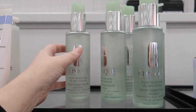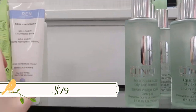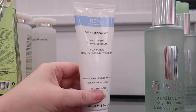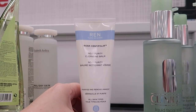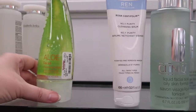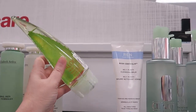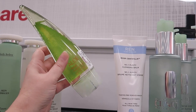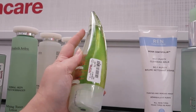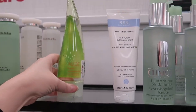Over in skincare — we have a Clinique liquid facial soap in the oily skin formula, 6.7 oz for $12.99. There's a Wren cleansing balm in 'Rose Scentifolia' in a convenient tube format for $9.99. And look at this cool packaging — this is Halika Halika, a K-beauty brand. It's shaped like a big aloe leaf and it's the aloe facial cleansing foam for $4.99. Looks like we're getting more K-beauty at TJ Maxx.